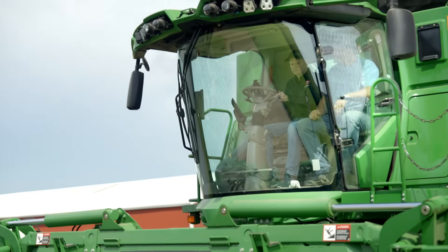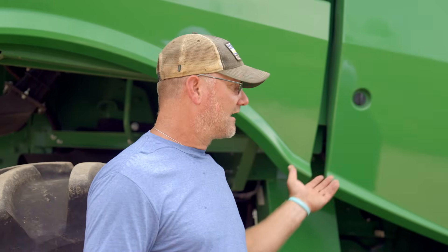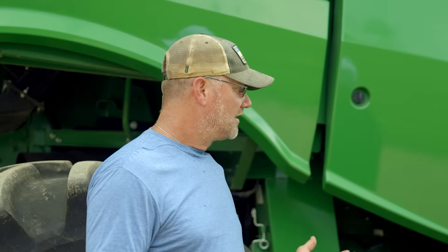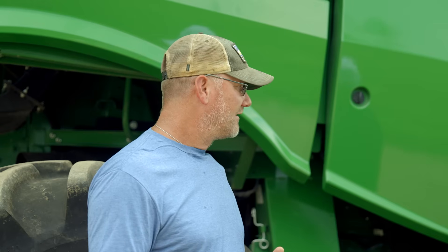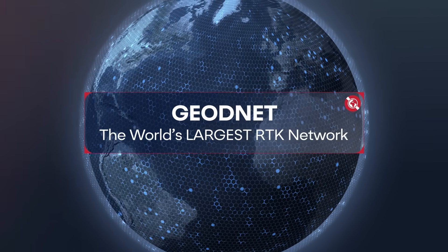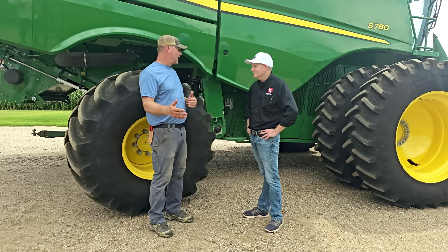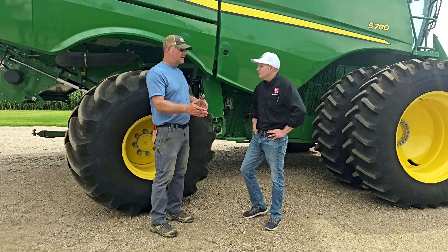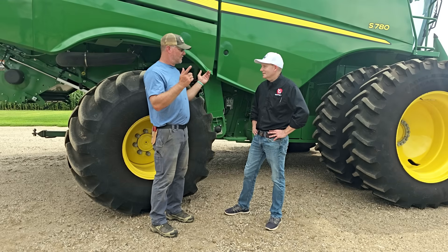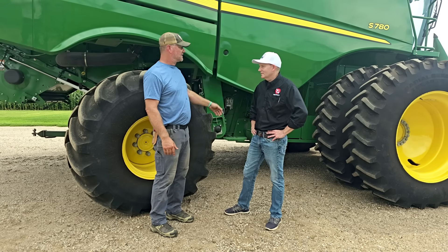Auto steer really relies on having a good, high-accuracy, precise location signal. John Deere called it SF1 way back. Before that it was an uncorrected signal — if you shut it off at night, the next day you could be five feet off; it would drift overnight. Now with corrected RTK, if you shut it off and come back a year later, that thing is still within an inch. And we can actually run multiple pieces of equipment on the exact same line, whereas back then each machine made its own line.